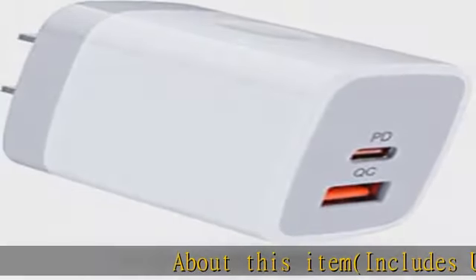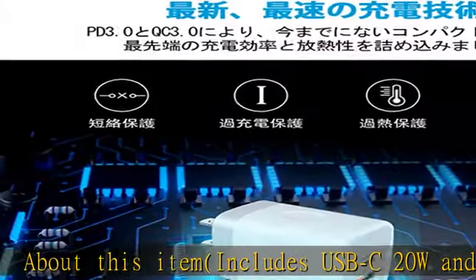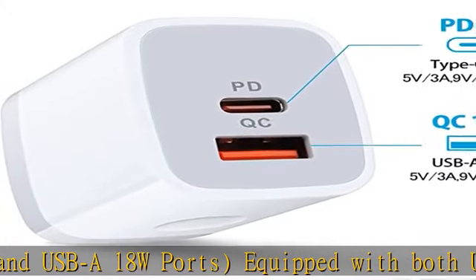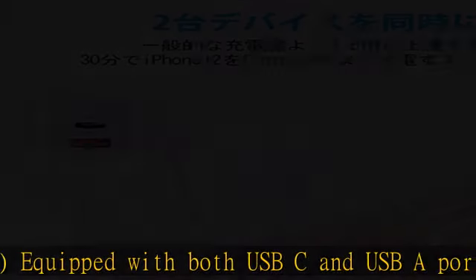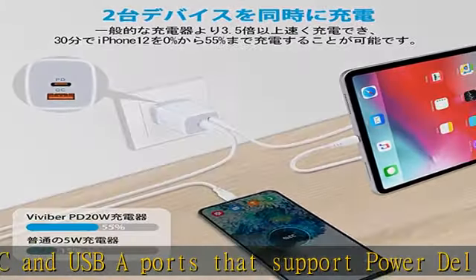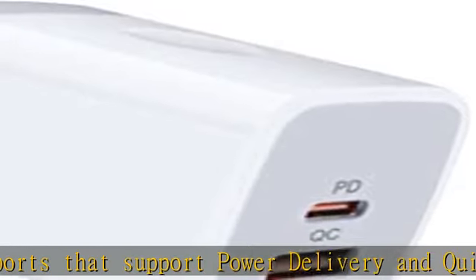About this item: includes USB-C 20W and USB-A 18W ports, equipped with both USB-C and USB-A ports that support power delivery and quick charge. When used with USB-C alone, USB-C output is 20W. USB-A output is 18W when used alone with USB-A ports.